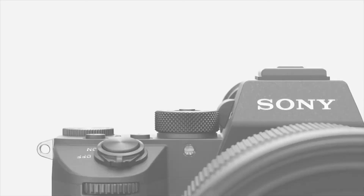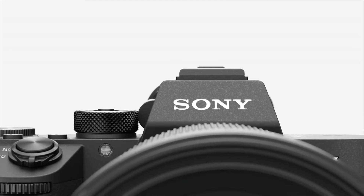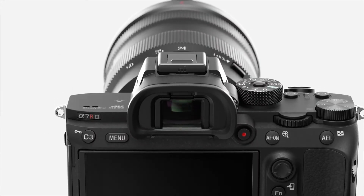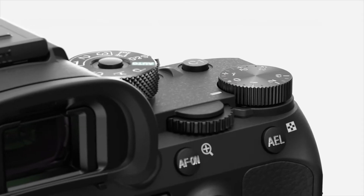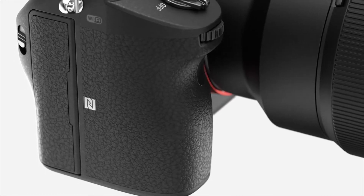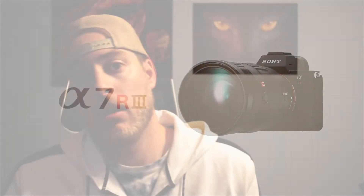And what I'm gonna get — drum roll — a Sony A7R Mark III. Great, great camera. The A7R Mark IV just came out recently.